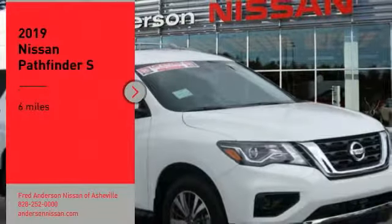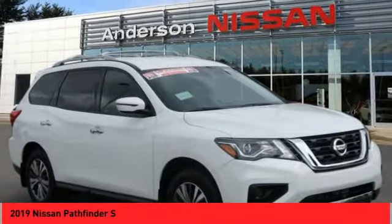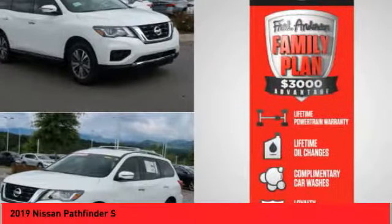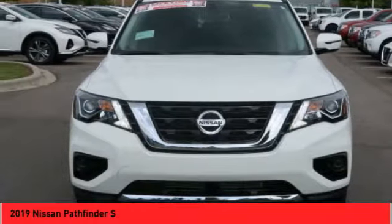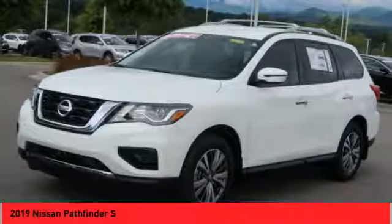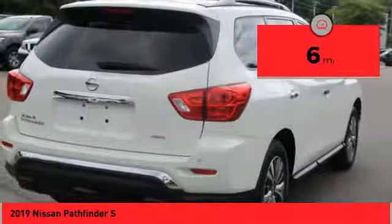Come test drive the 2019 Pathfinder. The Pathfinder has a premium interior with three rows of seating for up to seven passengers, as well as versatile seating and cargo configurations. This SUV appeals to both truck lovers and car lovers. This vehicle has less than 100 miles.